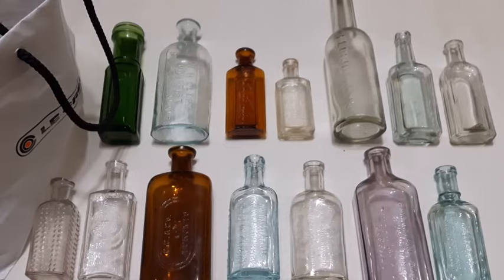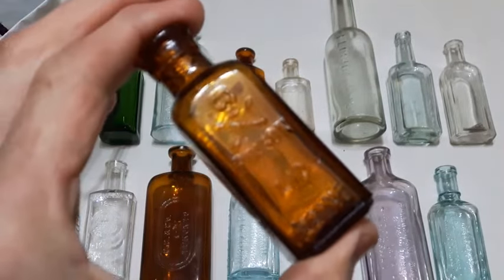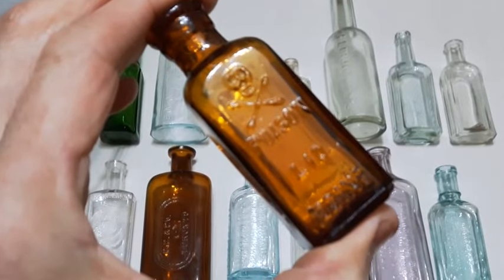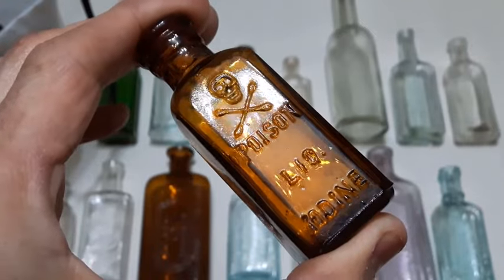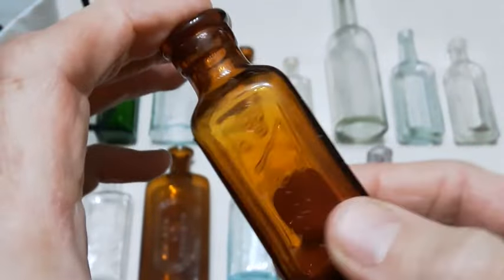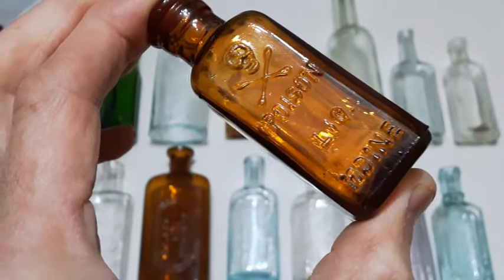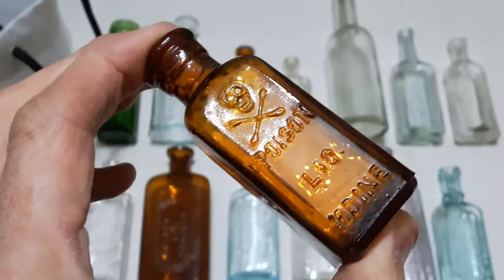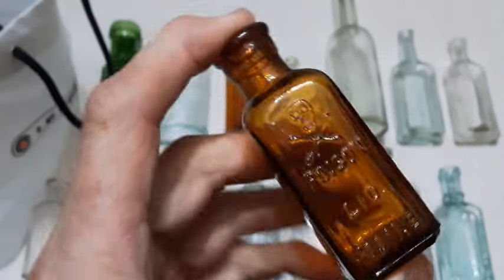Okay, finally folks, this is the last one here — a poison liquid iodine skull and crossbones bottle. Fairly common poison bottle, probably from the 1930s. It is machine made. Liquid iodine is an antiseptic that you'd use on wounds like cuts and abrasions. Nice little poison bottle.